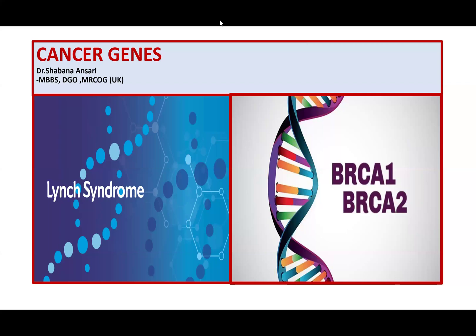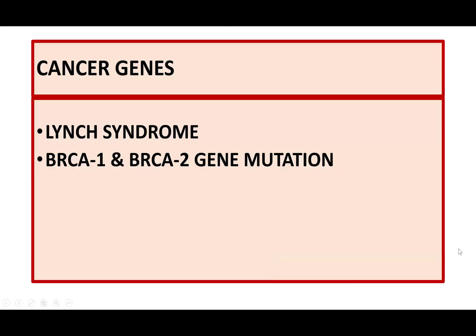Hello everyone, I'm Shabana Desai. Today let's discuss cancer genes, Lynch syndrome, and BRCA1 and BRCA2 gene mutations. These are also very important topics from the examination point of view.